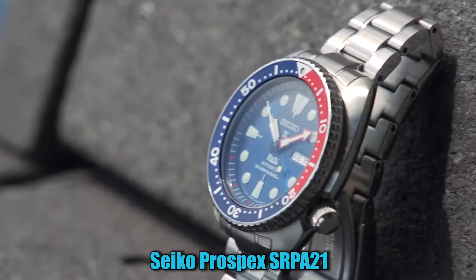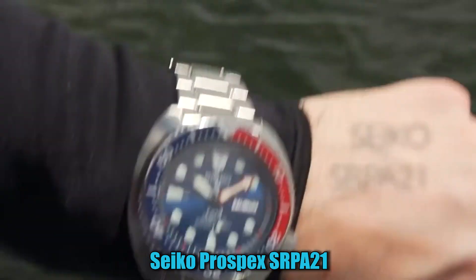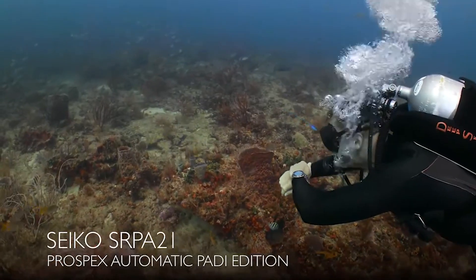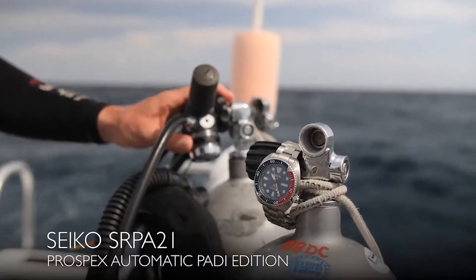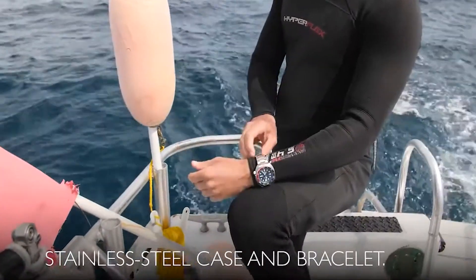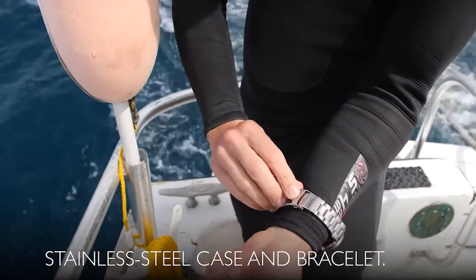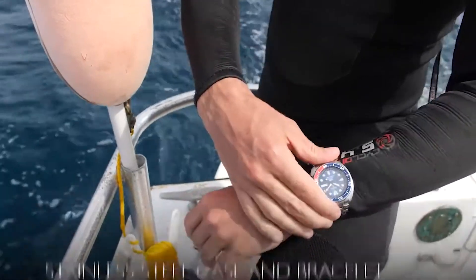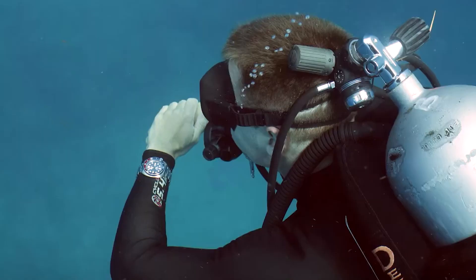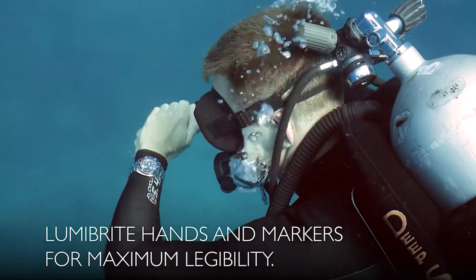Number 1. Seiko Prospex SRP-1. The item has a round shape with an analog display type and a hardlex dial window material. The clasp is a three-fold clasp with a secure lock and a push-button release. The case is made of stainless steel, with a diameter of 44mm and a thickness of 13mm. The band is also made of stainless steel, with a width of 20mm and a silver-toned color.